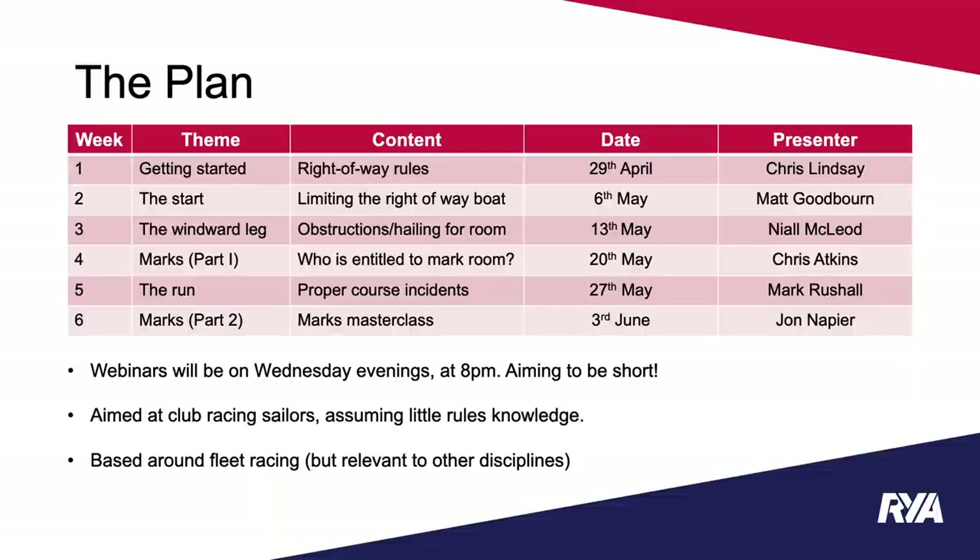Our aims are to introduce the rules that will be relevant to you and that you will be most likely to interact with on your way around the course. We hope to help you get more enjoyment out of the sport by increasing your confidence and familiarity with the rules. If you have any questions, please pop them in the comments box and we'll do our best to answer them now or in next week's session.